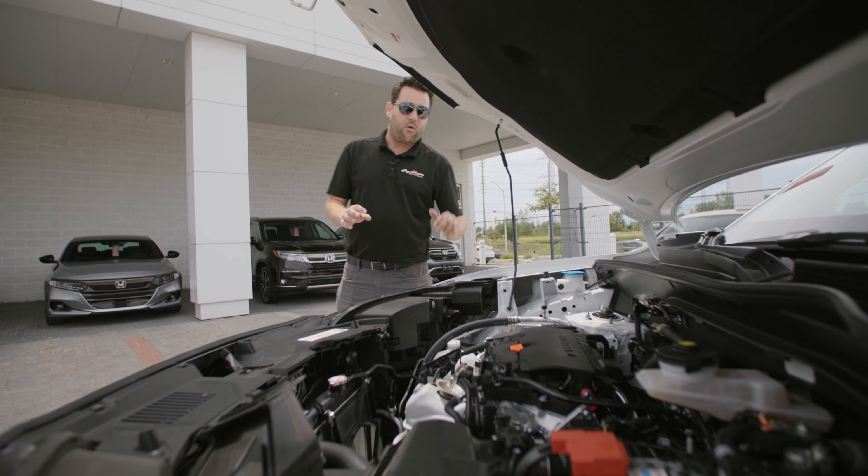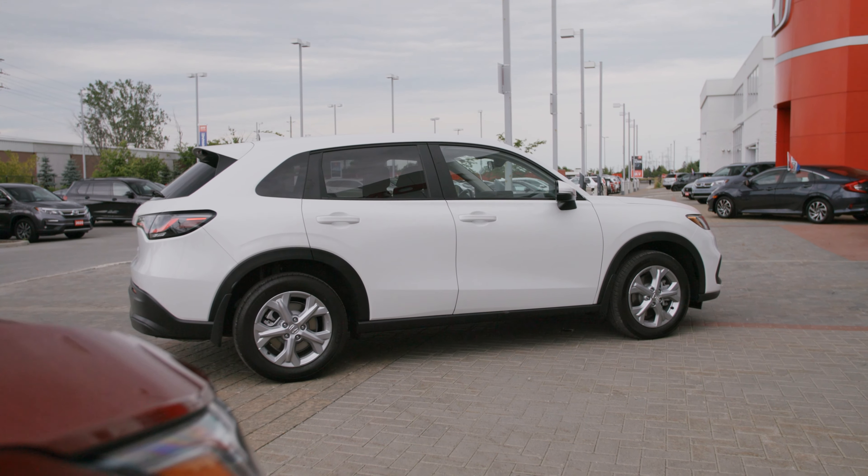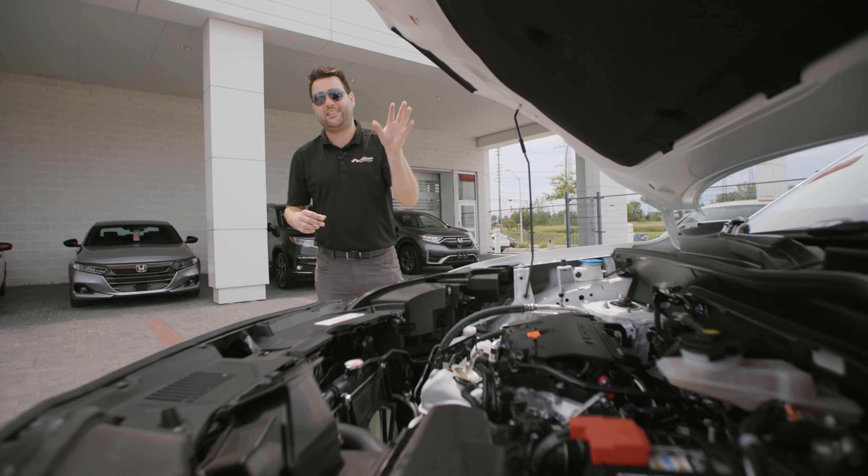In addition to that, they actually added a snow mode. So when you have all-wheel drive and you flip this into snow mode in the winter, it's going to drive like a tank.